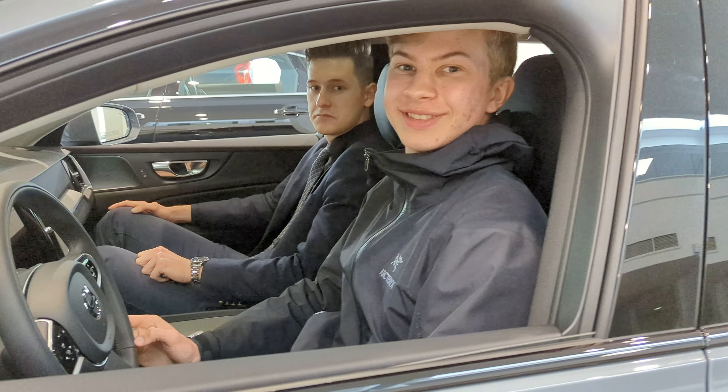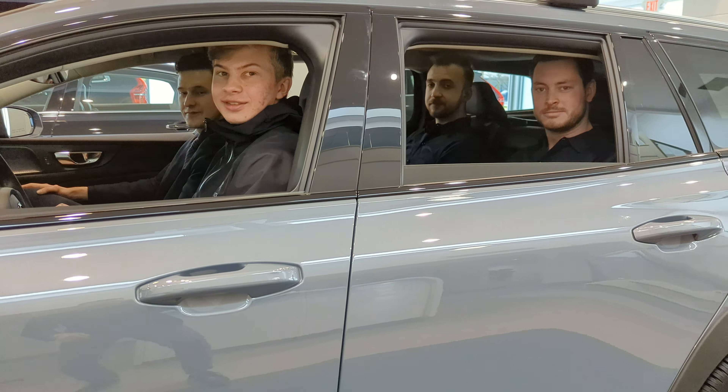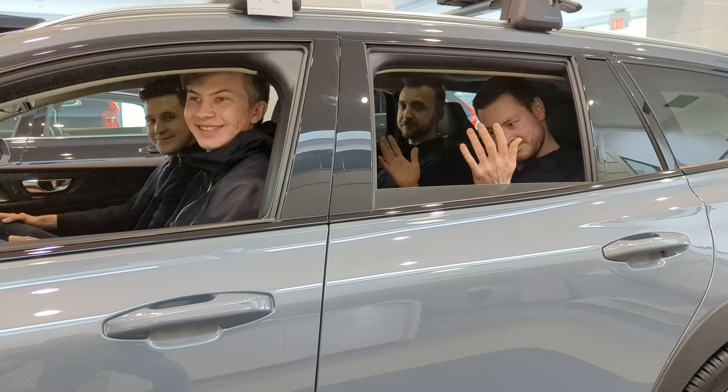So not a huge difference, hey guys? Not really. Empirical proof that the V60 is not a heck of a lot smaller than the XC60. It might be a great alternative. And now you don't have to worry about four tall dudes getting in one car. Have a great day, everybody.